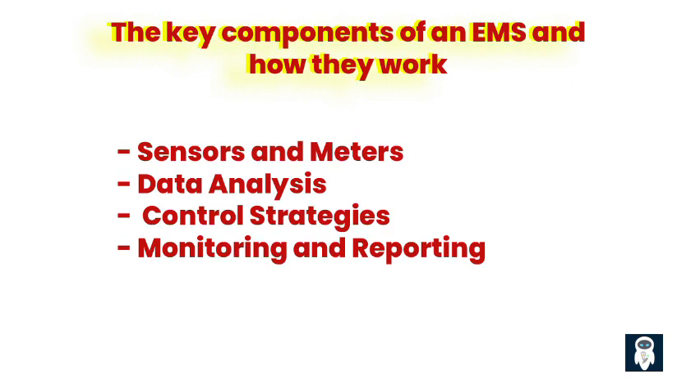3. Control Strategies: Once the EMS has analyzed the data and identified opportunities for energy savings, it can implement control strategies to achieve those savings. These strategies may include adjusting HVAC systems, turning off lights in unoccupied areas, or adjusting equipment usage schedules.